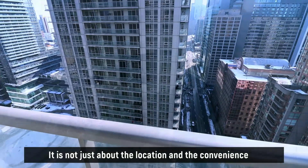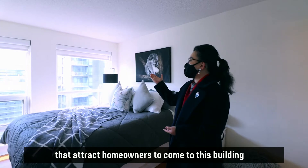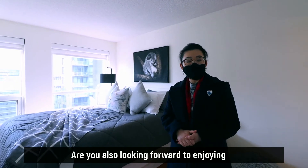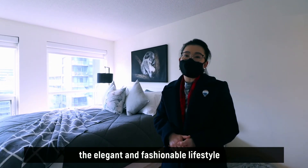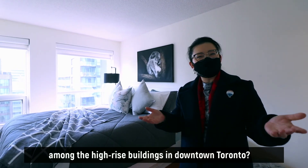It is not just about the location and the convenience that attract homeowners to this building. Are you also looking forward to enjoying the elegant and fashionable lifestyle among the high-rise buildings in downtown Toronto?